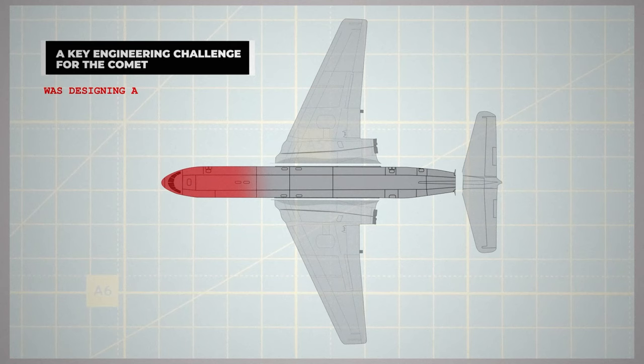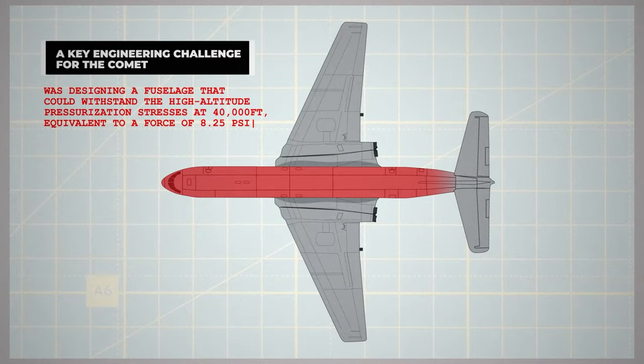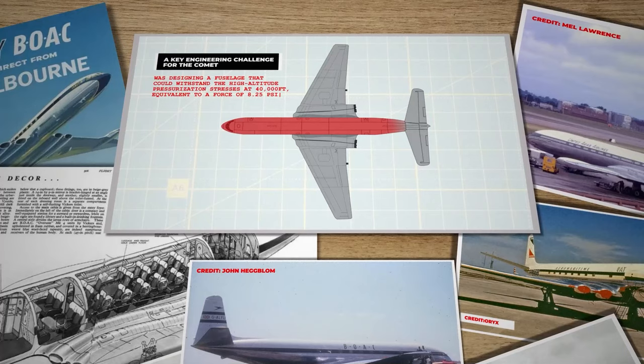A key engineering challenge for the Comet was designing a fuselage that could withstand the high-altitude pressurisation stresses at 40,000 feet, equivalent to a force of 8.25 PSI on the aircraft's exterior. The need for a lightweight fuselage, vital for the Comet's range given its fuel-hungry engines and limited fuel capacity, added complexity.